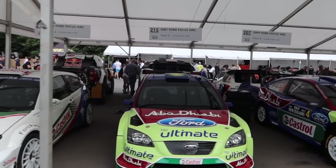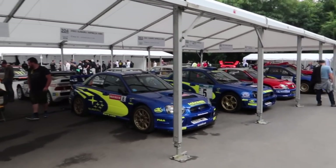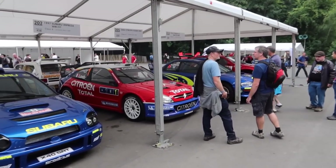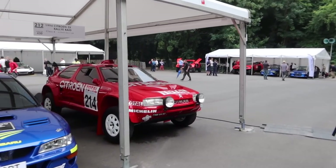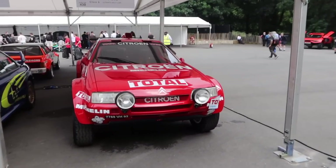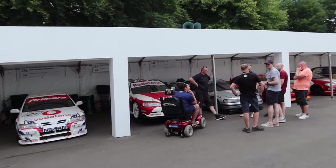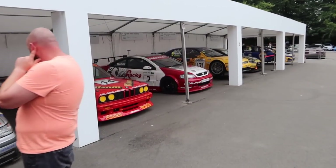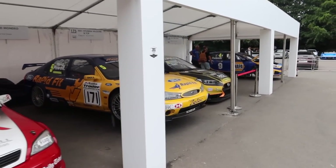Down at the Cathedral Paddock, we've got 2000s WRC cars — 2003, 2001, and '97 — plus a Citroën Xsara WRC from 2004 and the 1994 Citroën ZX Rally Raid. There's so much cool stuff here. We've also got old touring cars. Some seriously, seriously cool kit — you name it, it is all here at Goodwood.